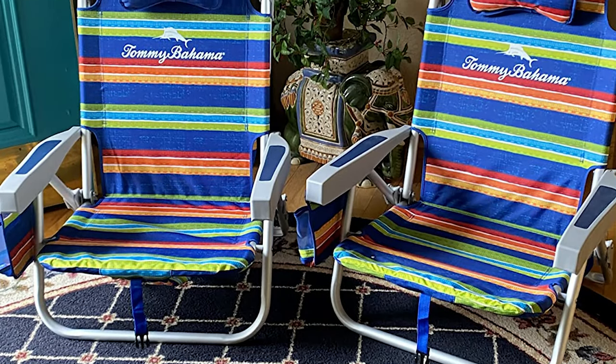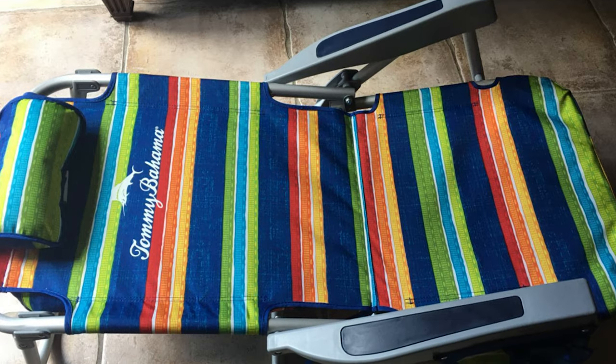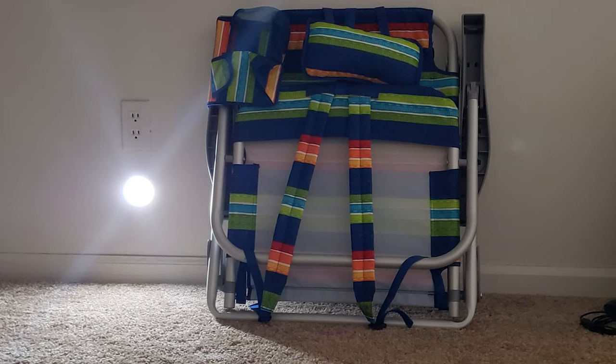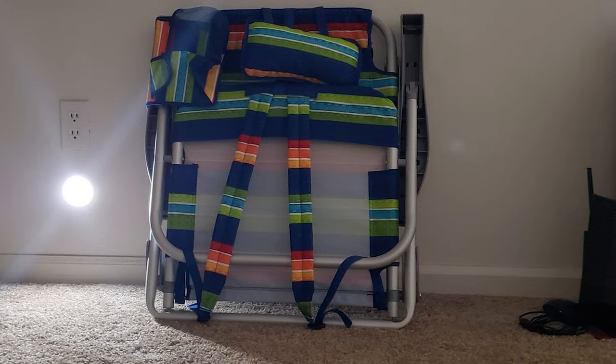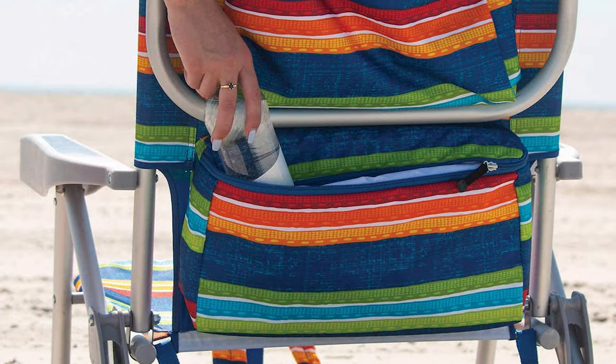It adjusts to five positions and lays flat, with an adjustable pillow, upper storage pouch, lower insulated pouch, side pouch with drink holder, and cell phone pocket. Also features padded backpack straps, rubber carry handle, folding towel bar, aluminum frame, steel seat support, and durable 600 denier polyester fabric.